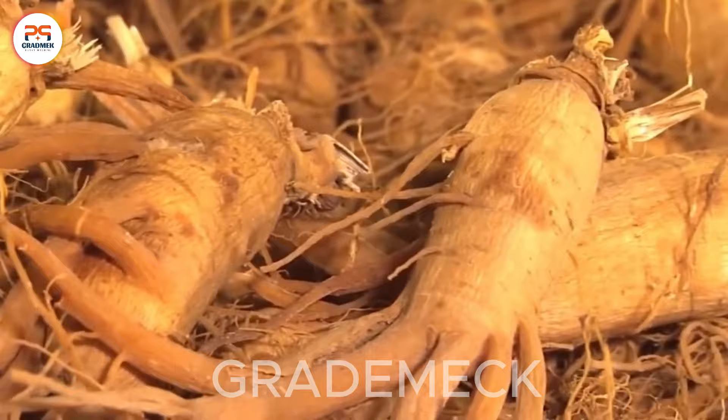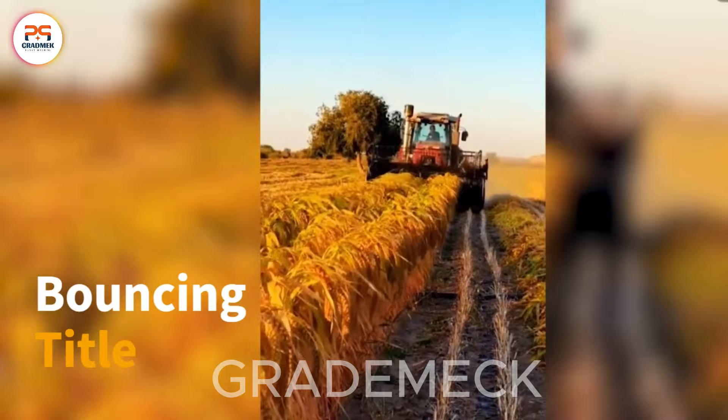In the fields of green vegetables, witness a display of agricultural precision as specialized machinery moves gracefully, gathering vibrant produce with meticulous accuracy.